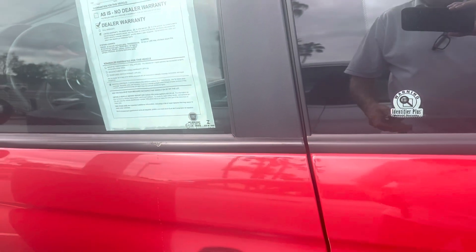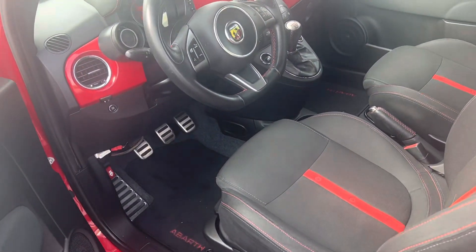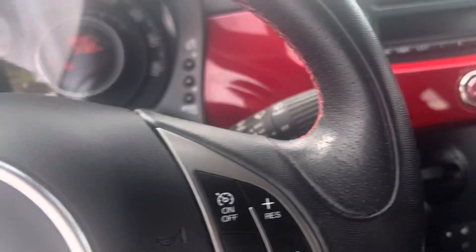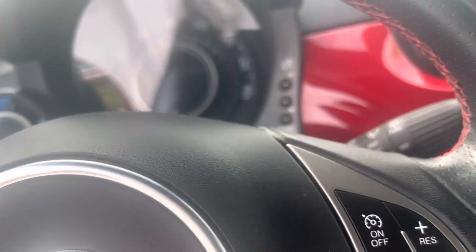Let me open this one up and take a look at the inside. Looks really clean. This one is a manual, as you probably saw online. I've driven this one before too.